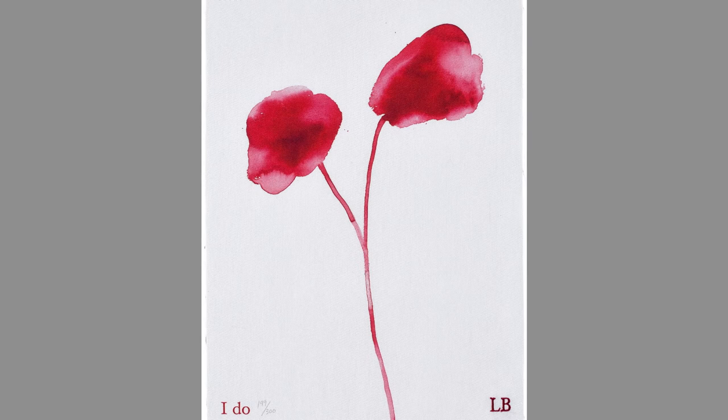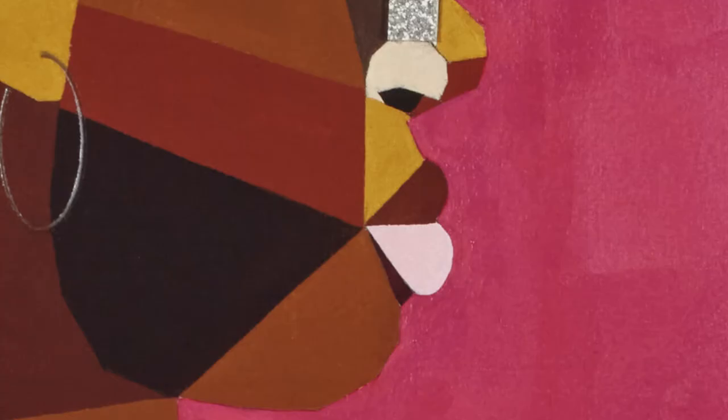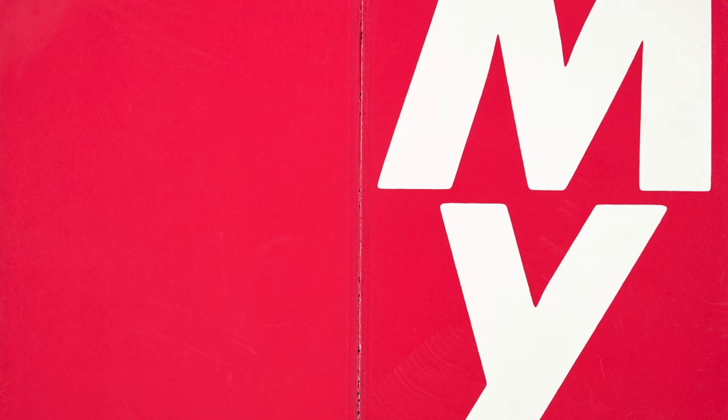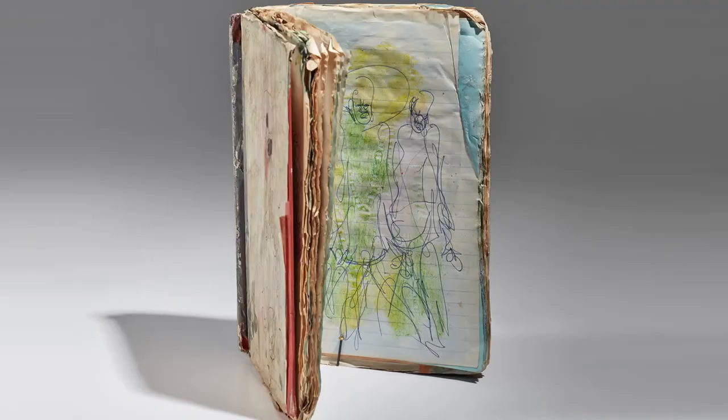Might it be the spectral, washy blossoms in Bourgeois's I Do, or Derek Adams with his brick-red background surrounding the female form in Interior Life? The graphic red of Barbara Kruger's iconic text works is certainly a contender. And then there's the gestural, scratchy red enveloping the frantically drawn figures in the collaged handmade books of Purvis Young.